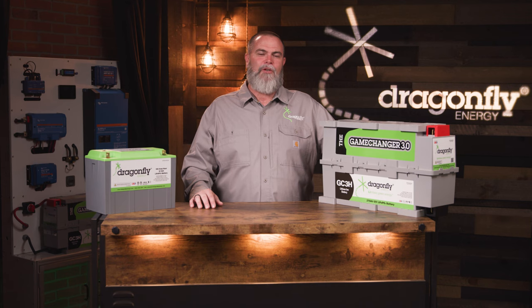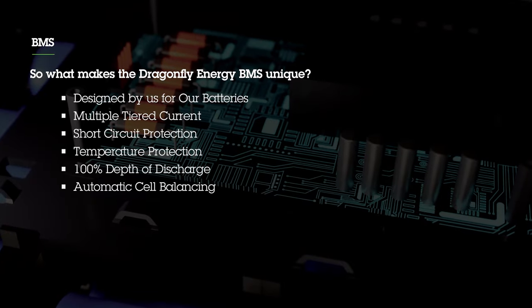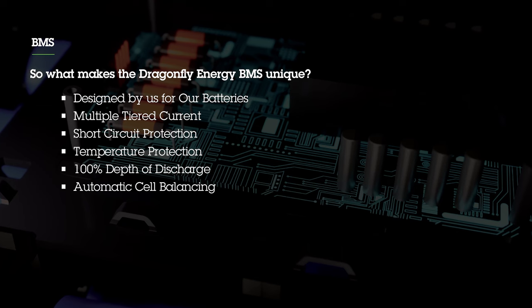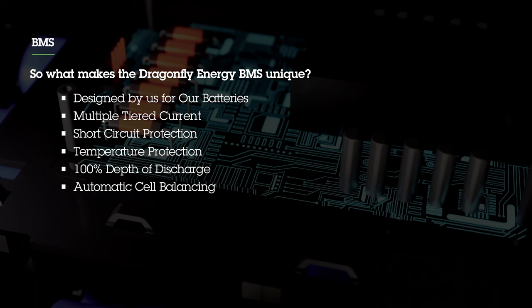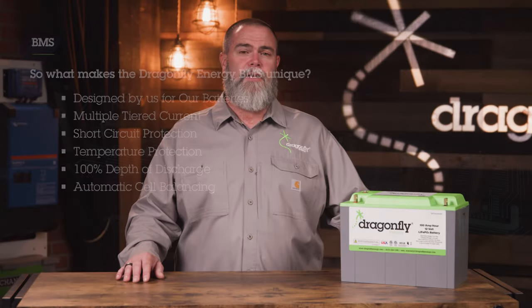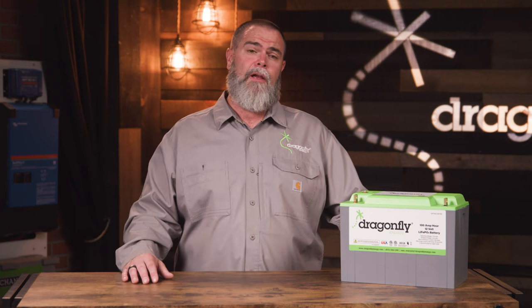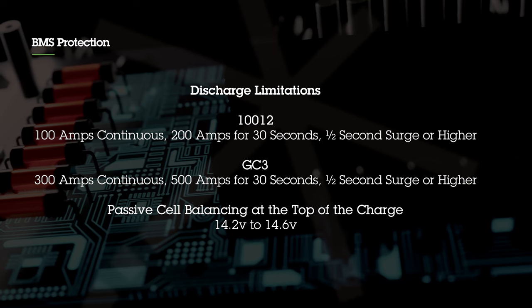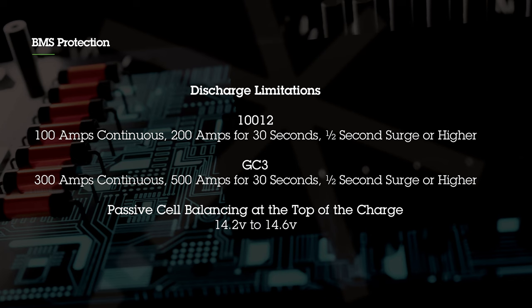Our Dragonfly Energy packs feature one of the best battery management systems in the industry. Designed by us for our batteries, our BMS features multi-tiered output current protection, short circuit protection, and temperature protection. It also has the ability to have 100% depth of discharge and does automatic cell balancing. One of the things the BMS does to protect your investment is control the amount of discharge power that can be sent out — what I call output current limits. For example, the 100 amp hour pack can do 100 amps continuous, 200 amps for 30 seconds, and a half-second surge for higher loads.